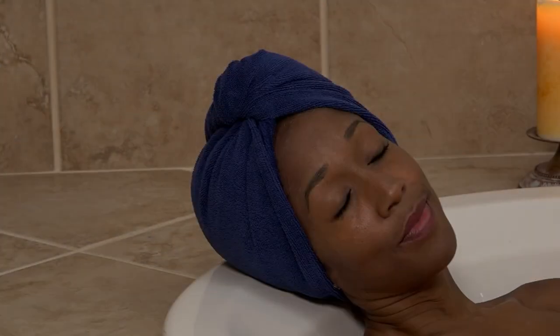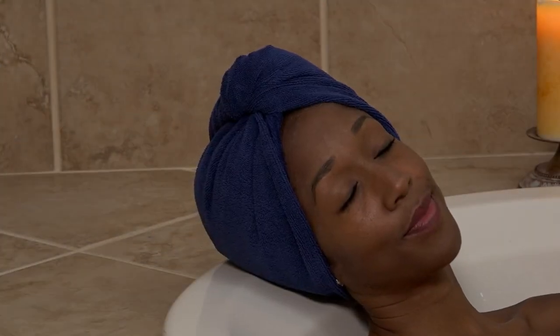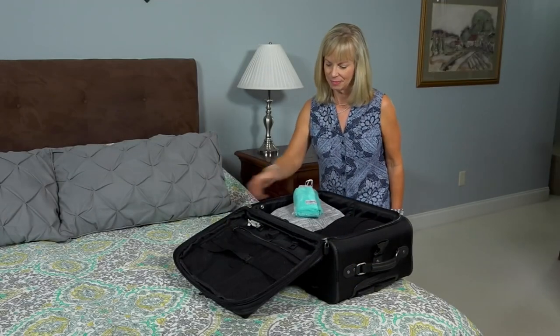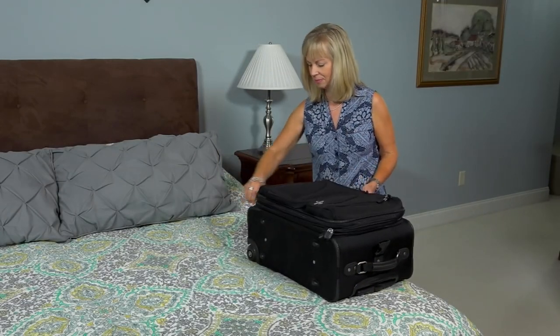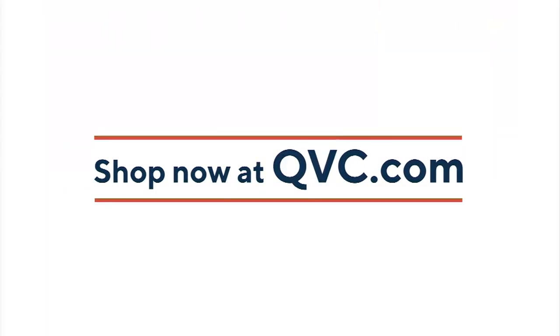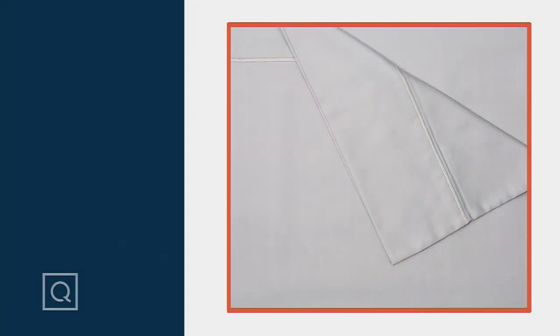Lori, it was awesome to see you. Have a beautiful night. I want to see you in person next time, Rosina. You'll come in soon. Thanks, Lori. Have a good night. Okay, so if you missed it, this is how.